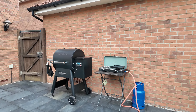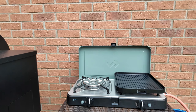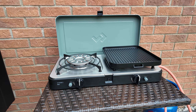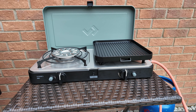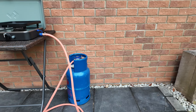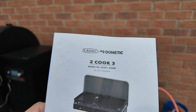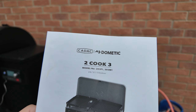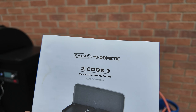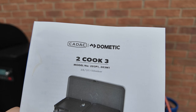Here we have it set up next to my Traeger. This is the Cadac 2 Cook 3 Pro — a bit of a weird name. I didn't realise, but Kadac and Dometic are both one and the same company. Dometic is their trading name in the States — I might be wrong, but Kadac has been around as long as I can remember because we used to have Kadac stuff when I was growing up.